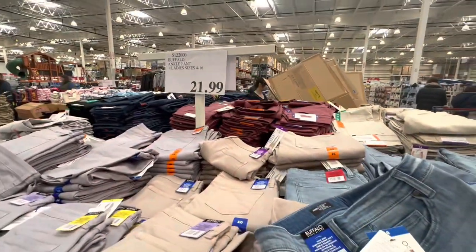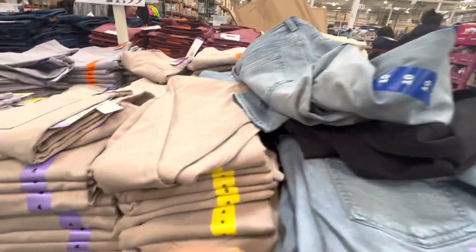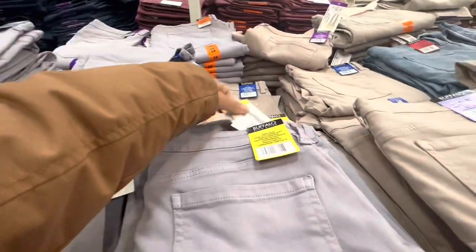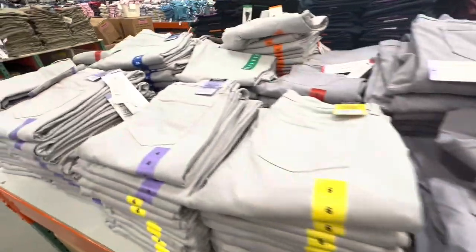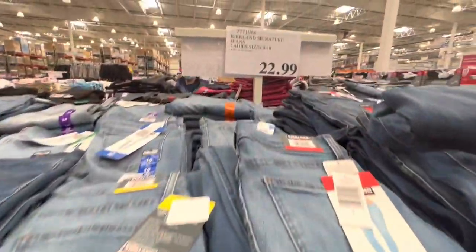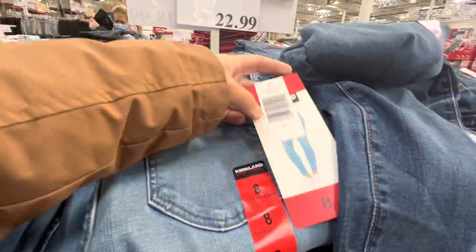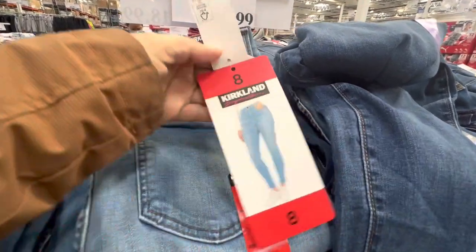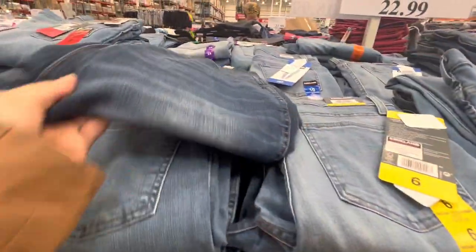Buffalo ankle pants are $21.99 with four different options to choose from. Similarly they have the Kirkland Signature ankle pants for $22.99, and they have two different shades of denim — a lighter one and a darker option.